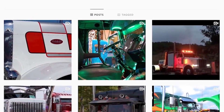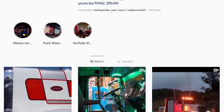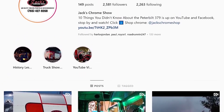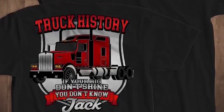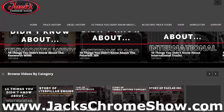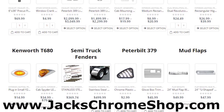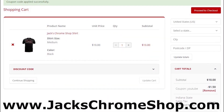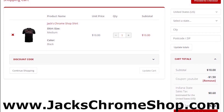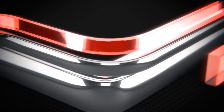If you'd like to stay up to date with the new projects we have coming, follow us at Jack's Chrome Show on Facebook, Twitter, and Instagram. We still have our Truck History shirts available on our website jackschromeshow.com, so be sure to check them out. If you're in the mood for some chrome, drop by our online chrome shop at jackschromeshop.com and save on your order by using the discount code YOUTUBE. Thanks for watching, we'll see you next week, and remember — if your rig don't shine, you don't know Jack.